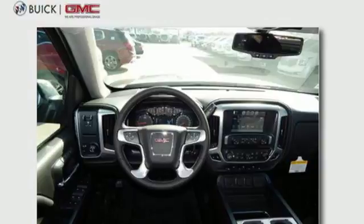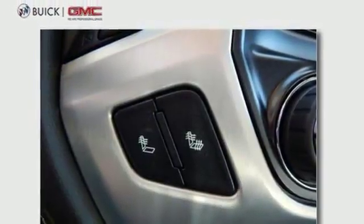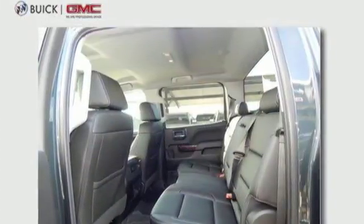If you need to load up the bed, do it with ease using the corner step rear bumper, and you can ensure your cargo stays put with eight total tie down hooks, with four movable upper tie downs.